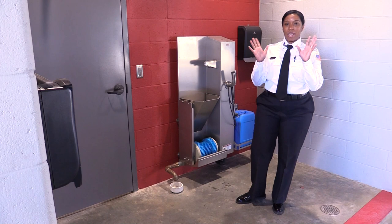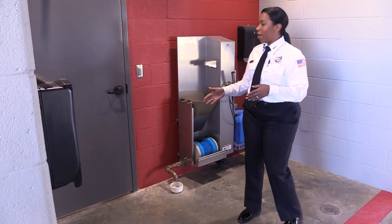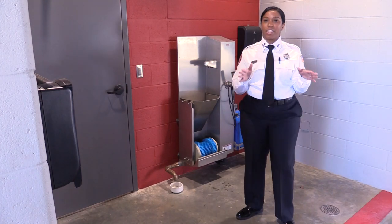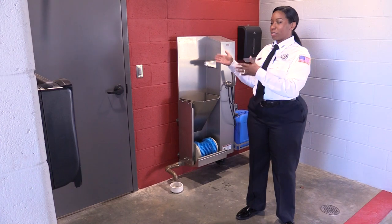Often out in the field, you can get contaminants on your hands or your boots. Here at Station 5, we have hand and boot washing stations conveniently located on the apparatus floor that you can use before you enter the common space.